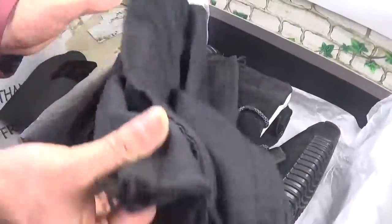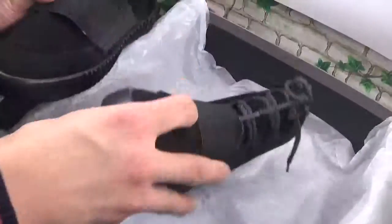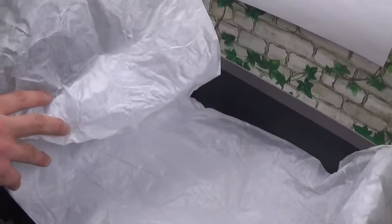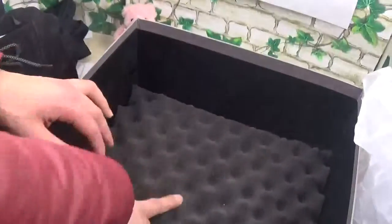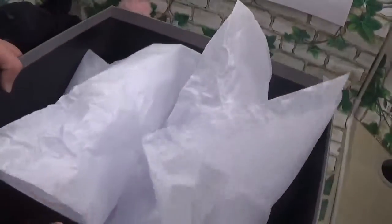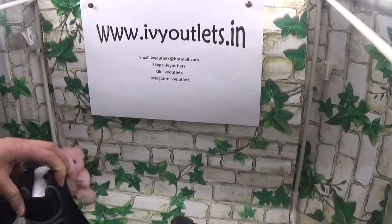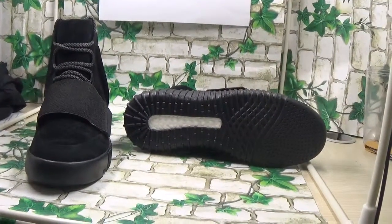Inside we have two dust bags, and then the shoe itself. I want to mention the shoe box because I will show you guys the quality — this shoe box is very high quality. We can see it is very soft. We offer the authentic shoe box for you guys. Let me show you the detail of this all-blank version.